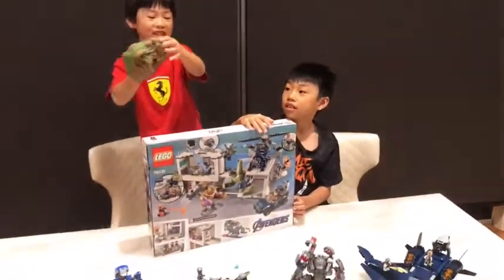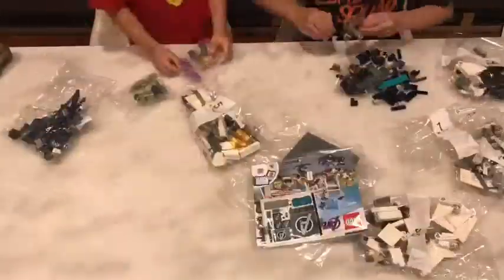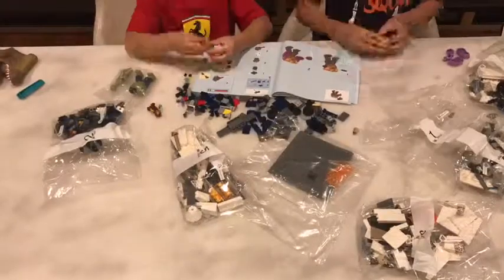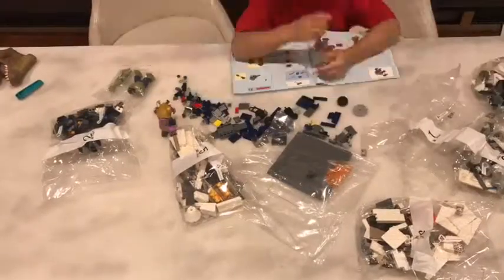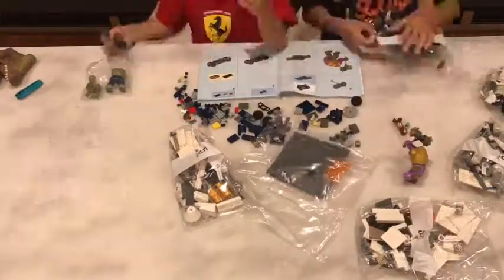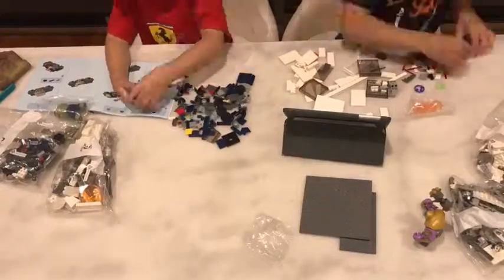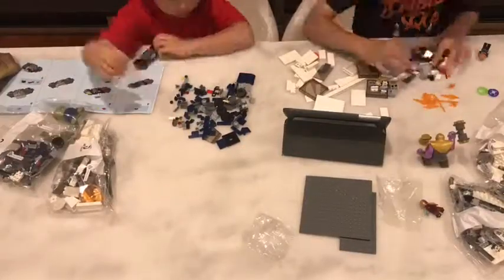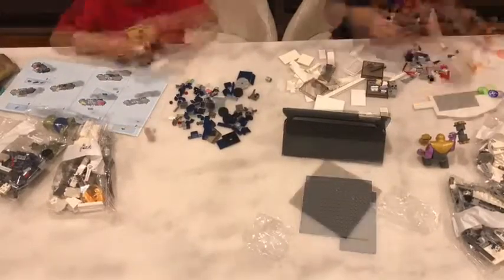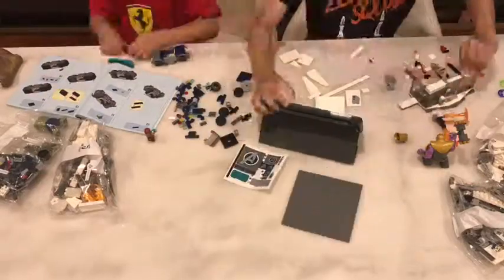Here's the dinosaur. See you on the time-lapse! Yeah!